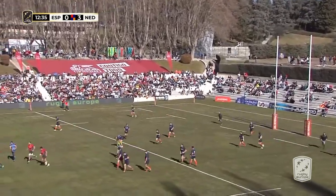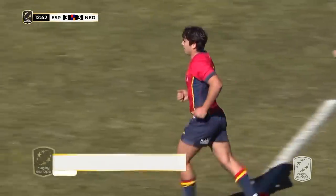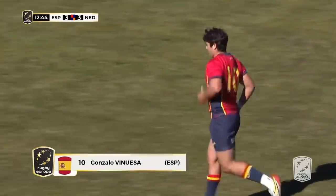They're a young pairing, and that does take time. They don't have many caps between them.